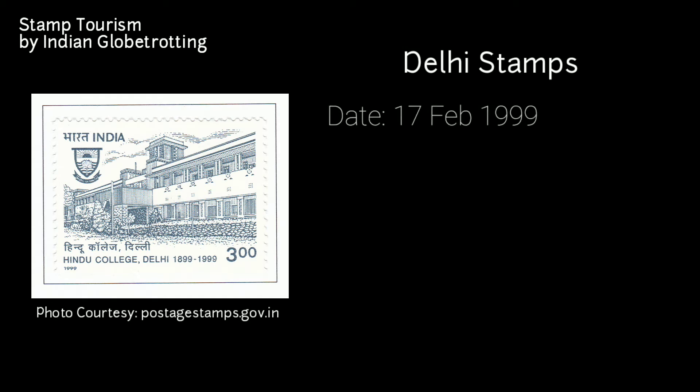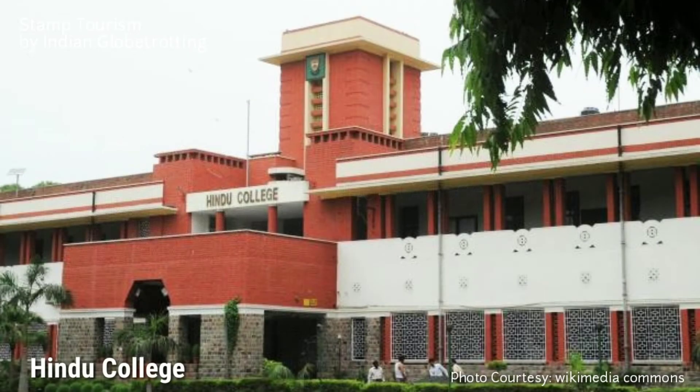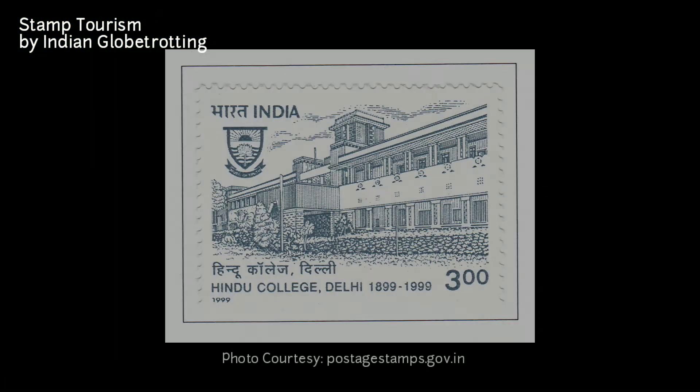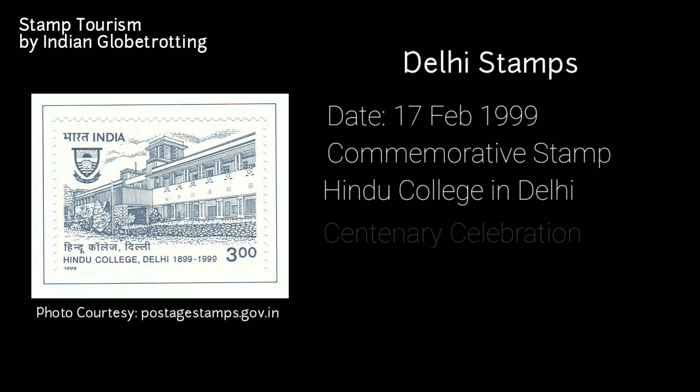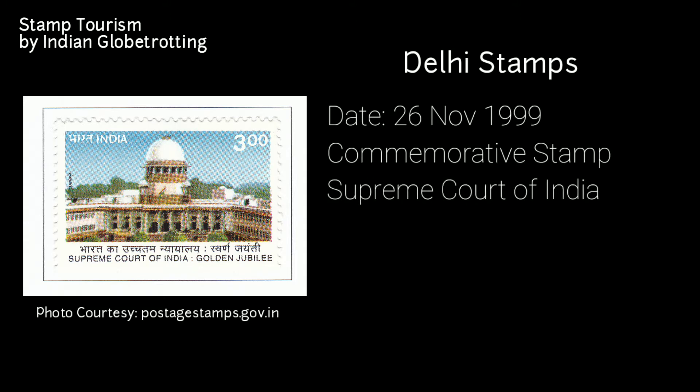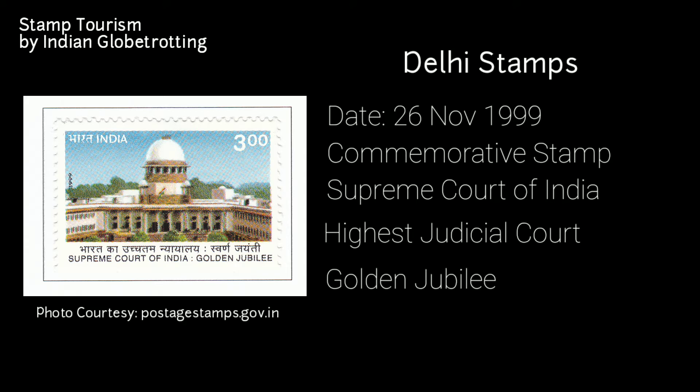The next stamp on Delhi was released on 17th February 1999 — a commemorative postage stamp on Hindu College in Delhi. Until the end of the 19th century, higher education was the privilege of the elite. Prominent citizens like Rai Bahadur Dharam Sudhagar and Sri Krishna Dasdas Gurdwale decided to establish a college for the less privileged, and thus Hindu College was founded in 1899. The stamp was released as part of the centenary celebration, and the opening ceremony was performed by Pandit Madan Mohan Malaviya. The value of the stamp was 3 rupees. Another stamp was released on 26th November 1999 — a commemorative postage stamp on the Supreme Court of India, the highest judicial court under the Constitution of India. Released for the golden jubilee of the Supreme Court, it has a value of 3 rupees and was printed at the India Security Press in Nasik.